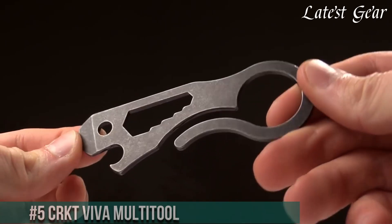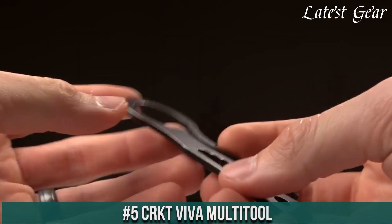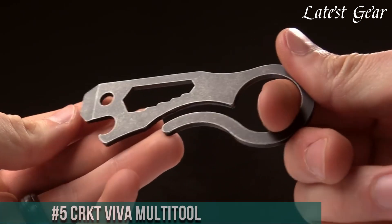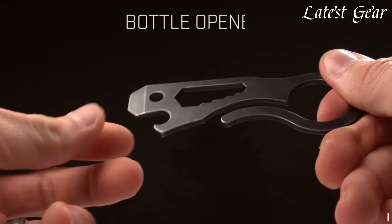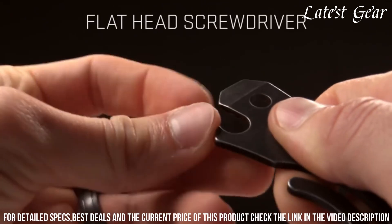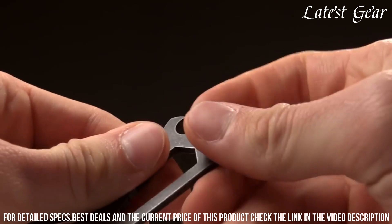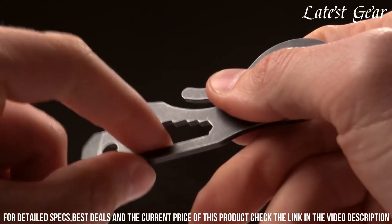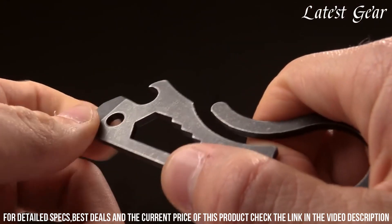Number 5: CRKT Viva Multi-Tool — a versatile and functional companion for everyday tasks. Crafted by CRKT, a trusted name in innovative tools, this multi-tool redefines practicality in your pocket. With its compact design and thoughtful features, it offers a reliable solution for various challenges. The Viva's compact size hides a pry bar, screwdriver, bottle opener, and hex wrench, making it an essential tool for daily needs.